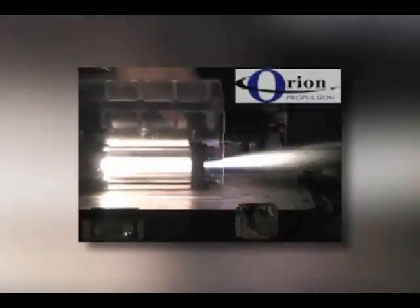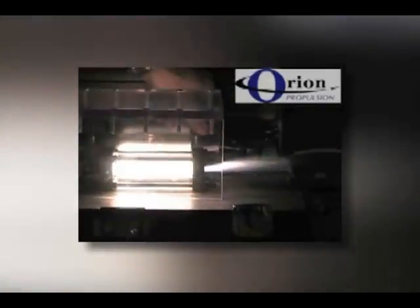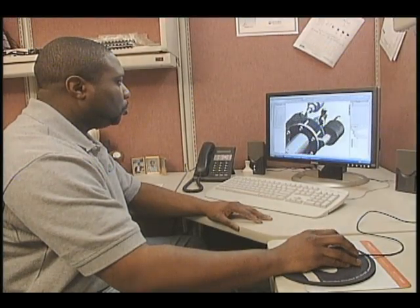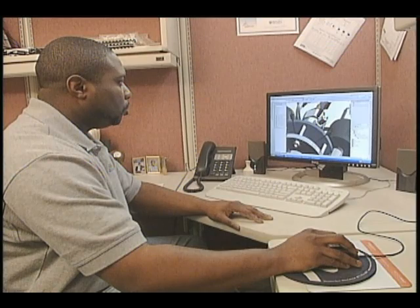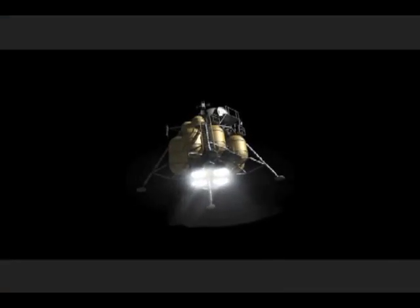The streamlined acoustic igniter features no moving parts, which makes it easier to maintain and operate and could reduce manufacturing costs. The company is also using SBIR funding from Marshall to further mature new rocket thrusters that will help stabilize and steer the next generation of spacecraft.